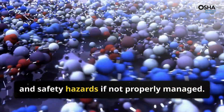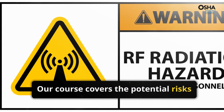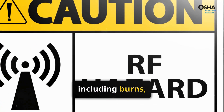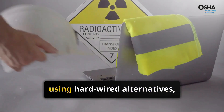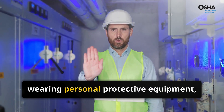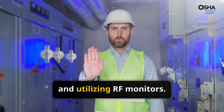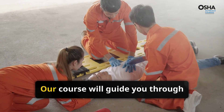Our course covers the potential risks of RF exposure, including burns, fires, and long-term health effects. Stay safe with essential precautions: using hardwired alternatives, maintaining a safe distance, wearing personal protective equipment, and utilizing RF monitors. Know what to do in an emergency.